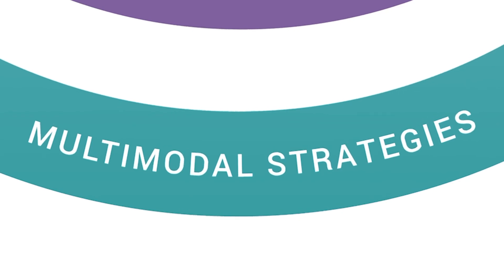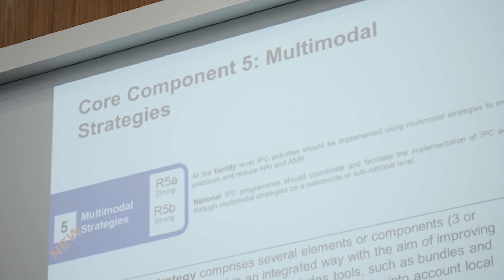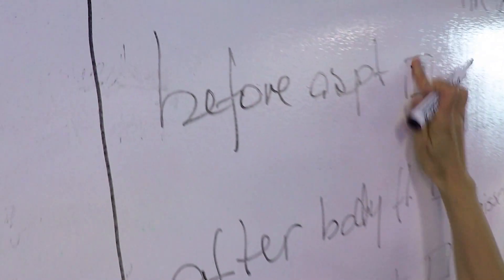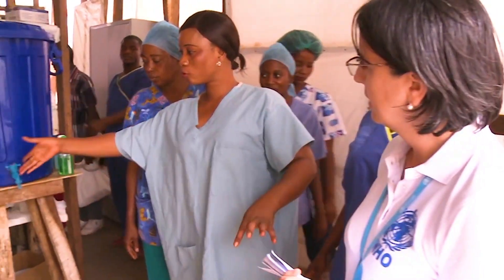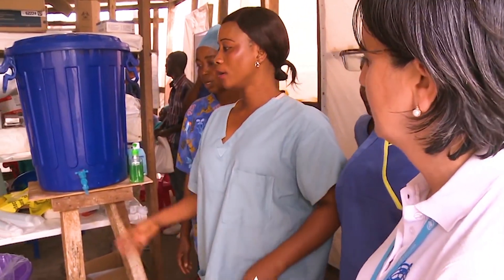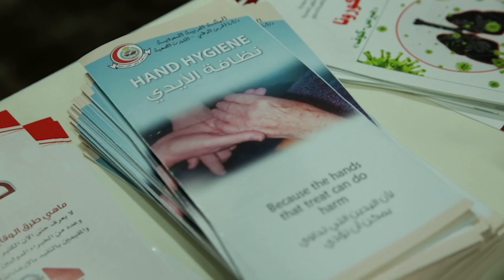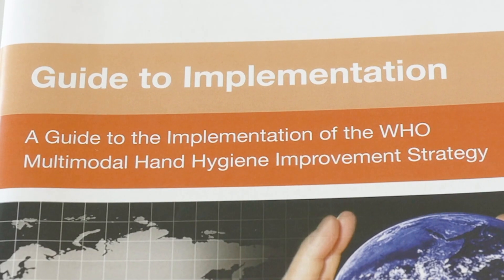The fifth component is the use of multimodal strategies to implement recommendations to improve practices at the point of care. These guidelines reinforce the value of multimodal strategies for decision makers, leaders, and implementers. This means making sure the right resources and infrastructure are in place, using the most effective methods of training and education, monitoring and evaluation and feedback, and communicating and advocating for infection prevention — all within a culture that supports improvement. All countries and all health facilities can benefit using a multimodal approach to protect people.